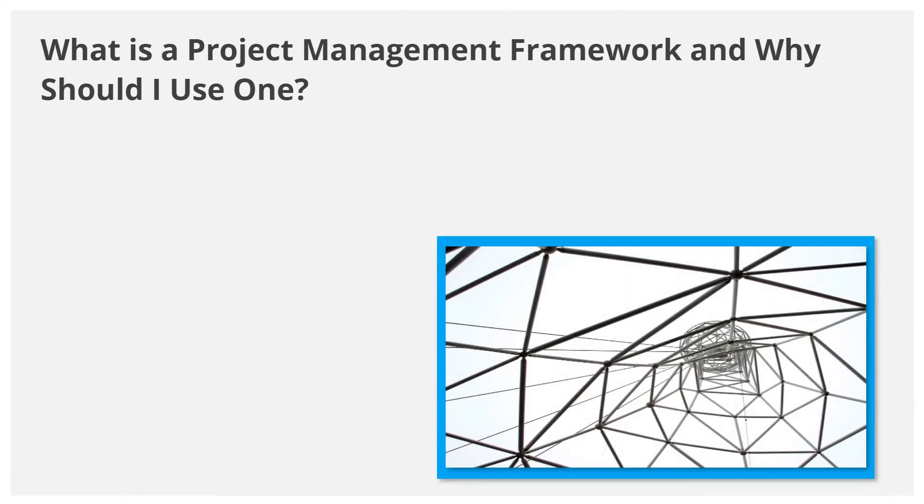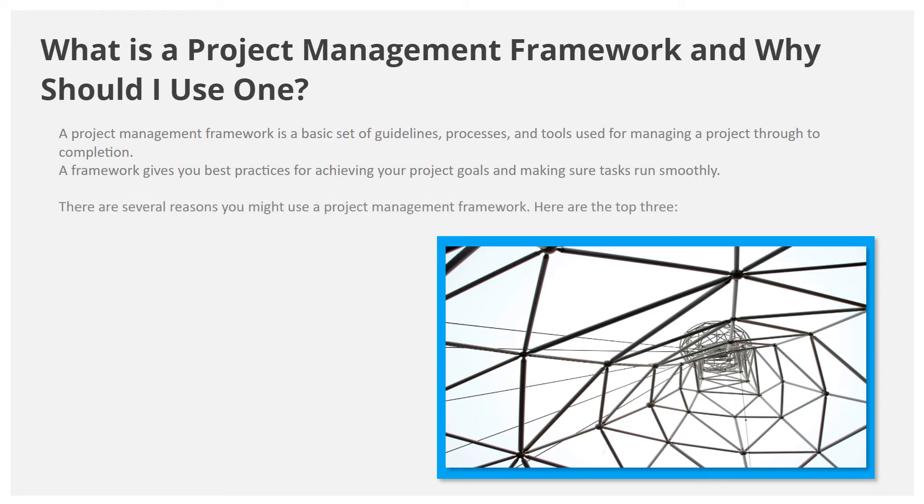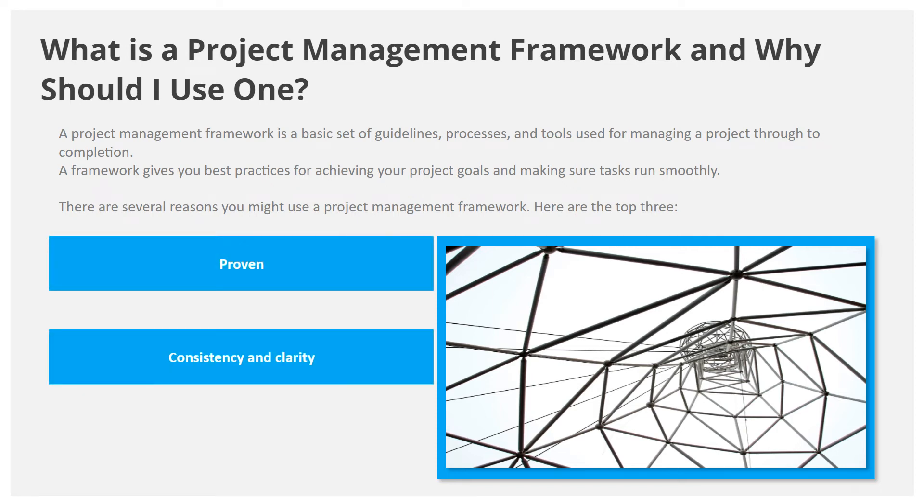What is a project management framework and why should you use one? A project management framework is a basic set of guidelines, processes, and tools used for managing a project through to completion. It gives you best practices for achieving your project goals and making sure tasks run smoothly. The top three reasons to use one are: it's proven, it provides consistency and clarity, and it fosters collaboration.